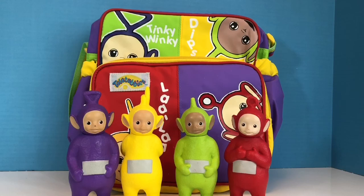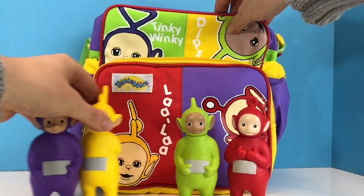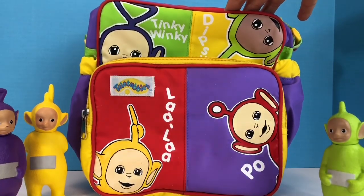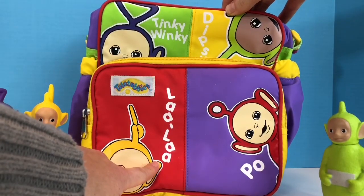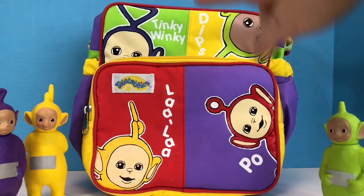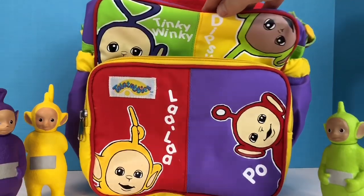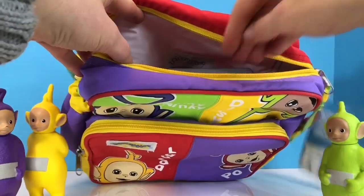Hello and welcome to Tiny Treasures. It's lunchtime for the Teletubbies toys and we have our very special Teletubbies themed lunch kit today. Let's get a closer look. There's a picture of Tinky Winky in the top left corner, and then we have Lala. Dipsy's in the top right hand corner and Po. I wonder what's inside the lunch kit, Tiny Fans. Let's unzip and have a look.